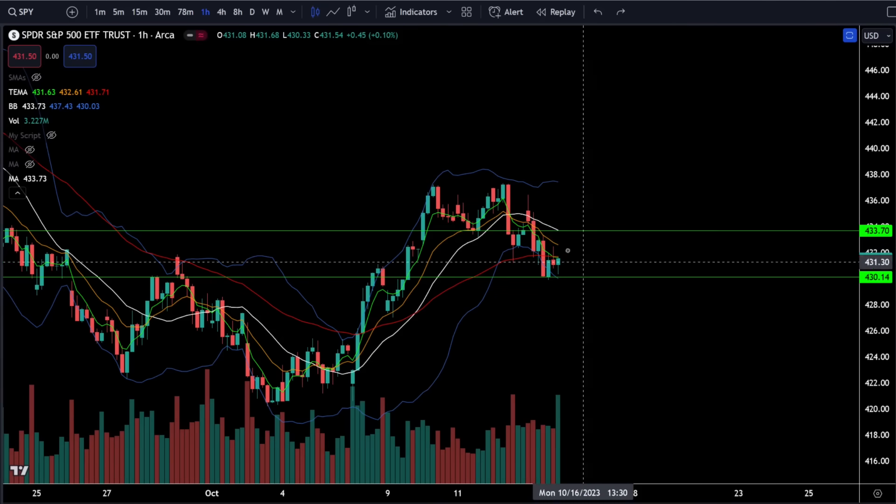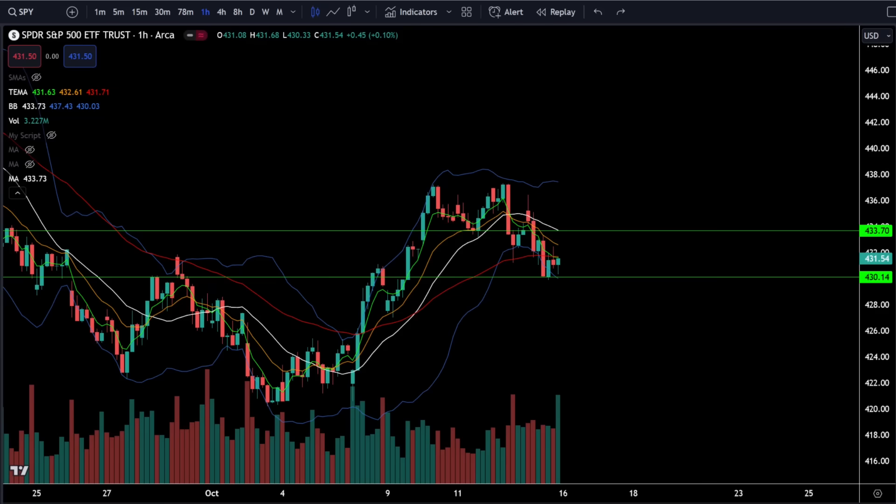That short trade, which was a low-risk short entry I talked about on Thursday, is now complete. There is a very good chance that if you think SPY is going much lower, you will get bear trapped here.